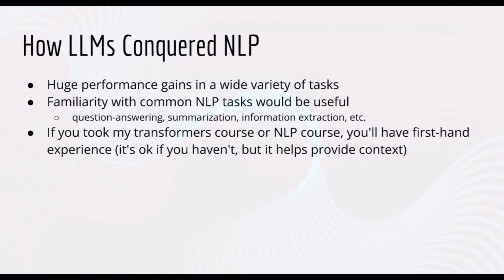It would also help if you have some familiarity with common NLP tasks, like question answering, text summarization, information extraction, and so forth. Those of you who took my Transformers course, or the prerequisite NLP course, will have first-hand experience with some of these tasks, so you know what goes into solving these problems the classic way.